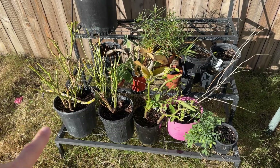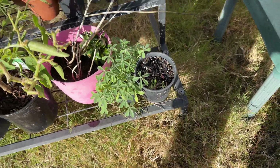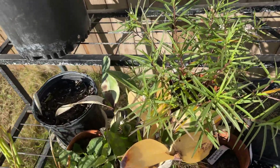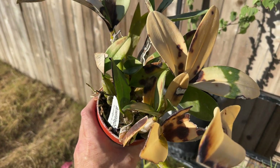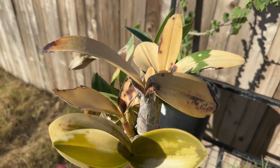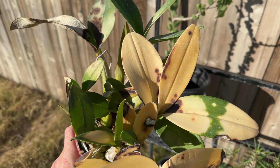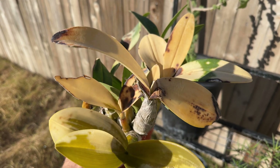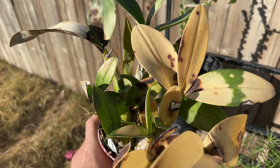Let me turn the camera around and show you what I mean. You can see some peppers I'm overwintering, and I have a bunch of milkweeds over here. But this is the sad, sad Dendrobium speciosum. I want to point out a couple things. First, you can see the large dark spots — those are from where the sunburn happened over the past couple of months, probably November-ish. Those are the older leaves.